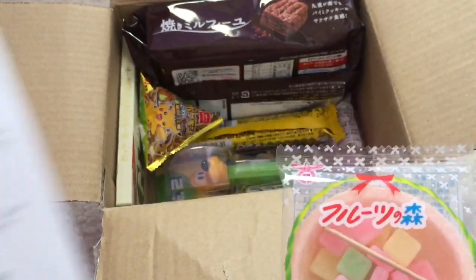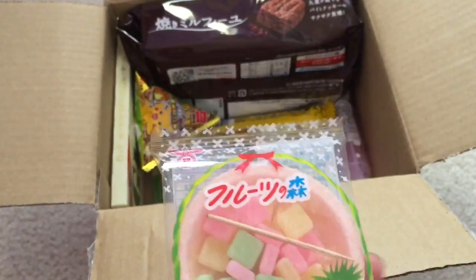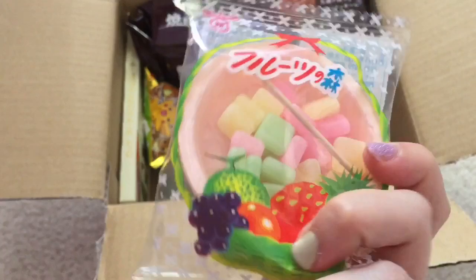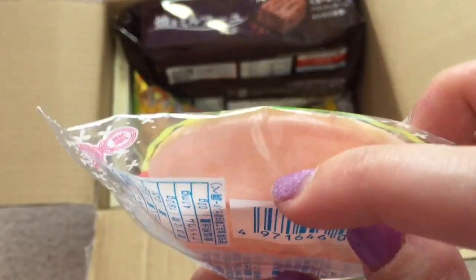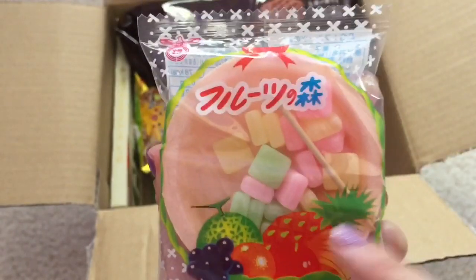This is interesting — it's called Fruits no Mori, and it says Mori means forest in Japanese. So these sweets are supposed to represent the different flavors of the forest. It doesn't say much besides that. It comes in a little dish thing that looks like it's edible too, and there are little candies with a toothpick to eat them.